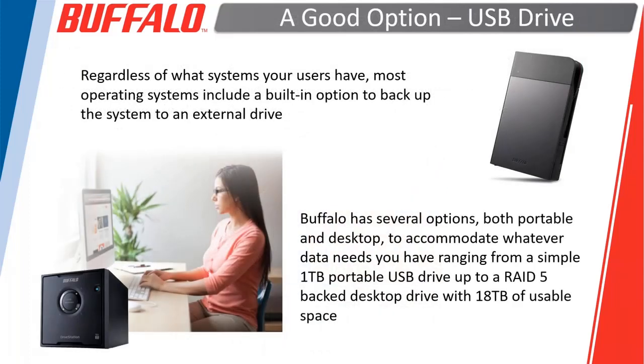The first thing we want to talk about is your basic option: just an external USB drive. We have several different models ranging from a simple one terabyte portable USB drive — we're actually giving one away today at the end of this webinar — right up to a four-drive unit with RAID 5 and up to 18 terabytes of usable space. Everybody should have at least some sort of backup to make sure their data is protected.